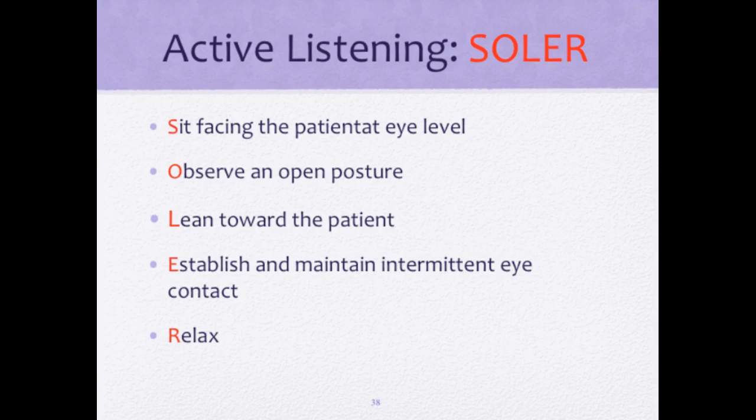During their visit, Roberto tells Suzanne, 'I really want to go visit my uncles in New York, but I'm not sure if I'm up for the trip.' Suzanne responds, 'It sounds like you miss your family. Let's talk about your options for maintaining contact.' Suzanne used two therapeutic techniques here — 'It sounds like you miss your family' is called verbalizing the implied, and 'Let's talk about your options for maintaining contact' is called exploring. Suzanne helps Roberto identify two methods of communicating with his family in New York, demonstrating measurable outcomes.